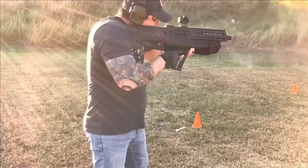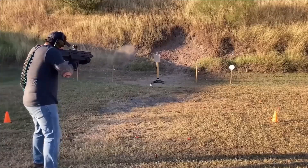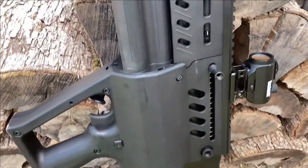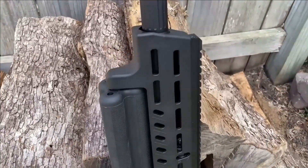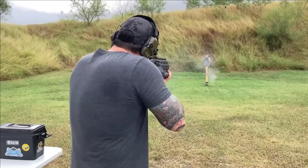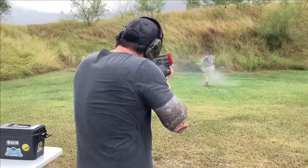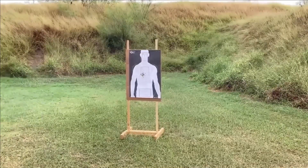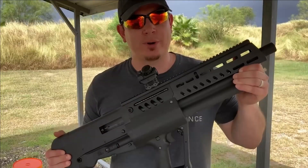Whether it's adapting to various accessories or ensuring quick reloads, this shotgun proves to be a versatile and reliable choice. With its unique features and versatile applications, this shotgun comes at a price of approximately $1,200, making it an attractive option for firearm enthusiasts seeking a blend of innovation, functionality, and affordability.